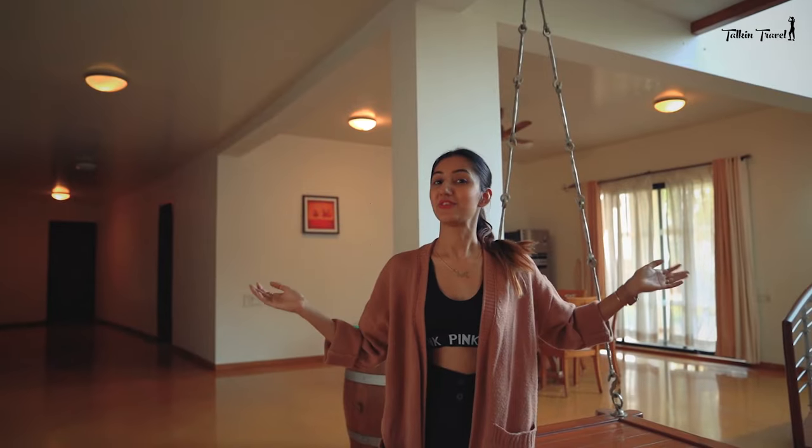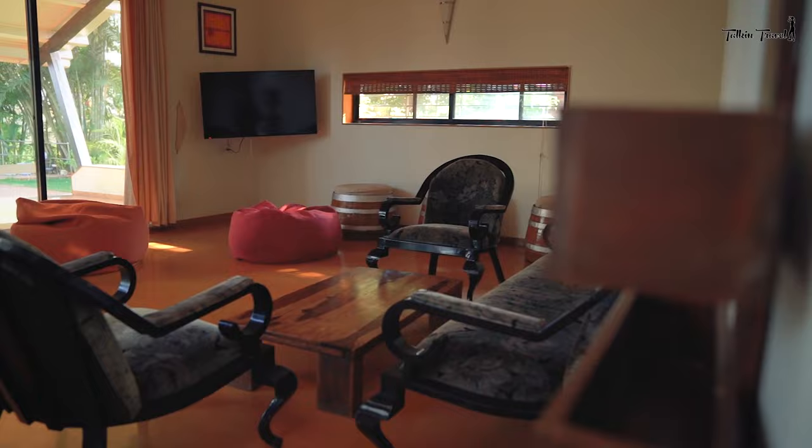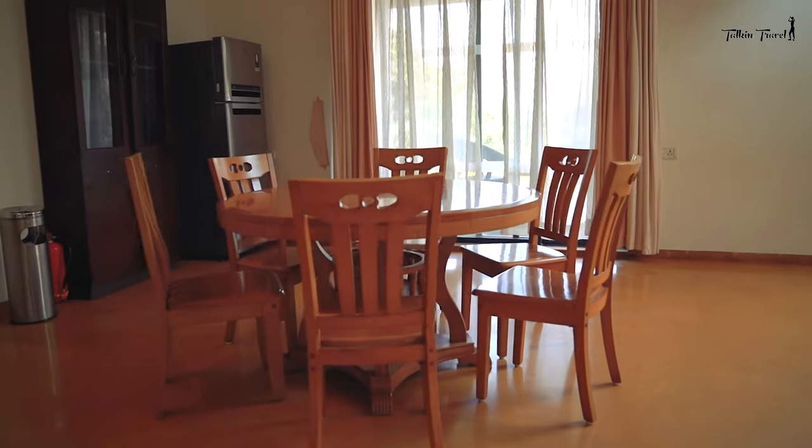This is what the Champagne Villa from the inside looks like. There is the living room and this is the dining area. On the lower floor there are two bedrooms and on the top there is one bedroom. Now let's go and see how the view looks.